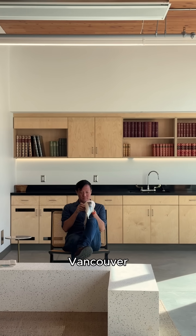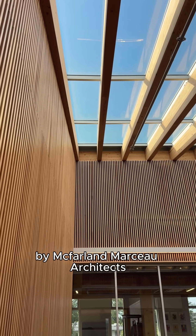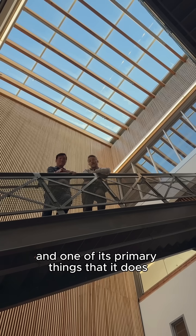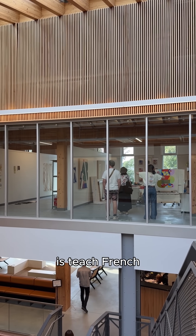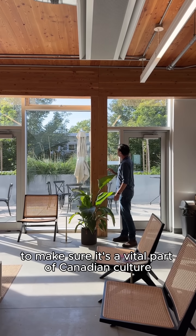This is Alliance Française Vancouver by McFarlane Marceau Architects. This is a centre for French culture and one of its primary things that it does is teach French, to make sure it's a vital part of Canadian culture.